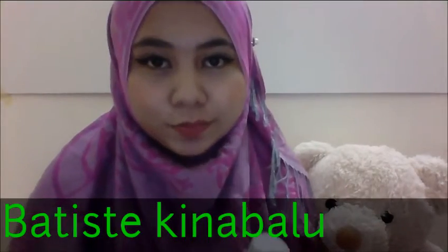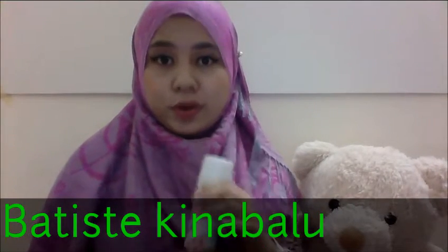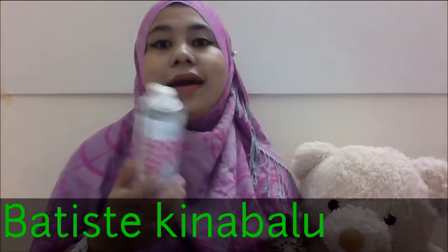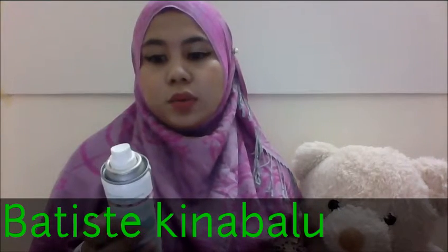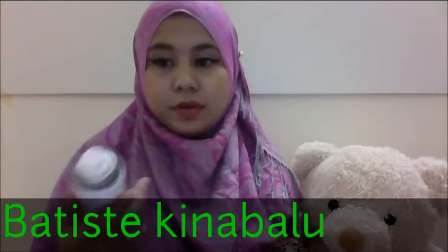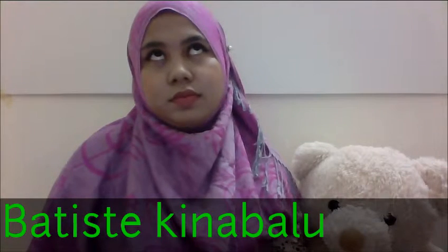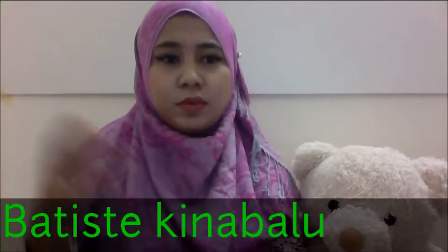Hello, assalamualaikum! I want to share with you one product that I love so much. Nowadays when we get our period, we basically don't wash our hair for about 5 to 7 days, or we skip washing altogether.